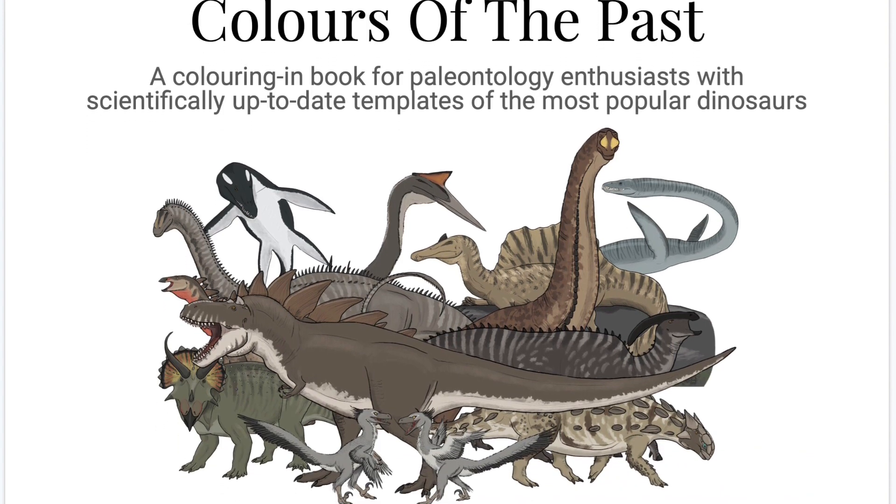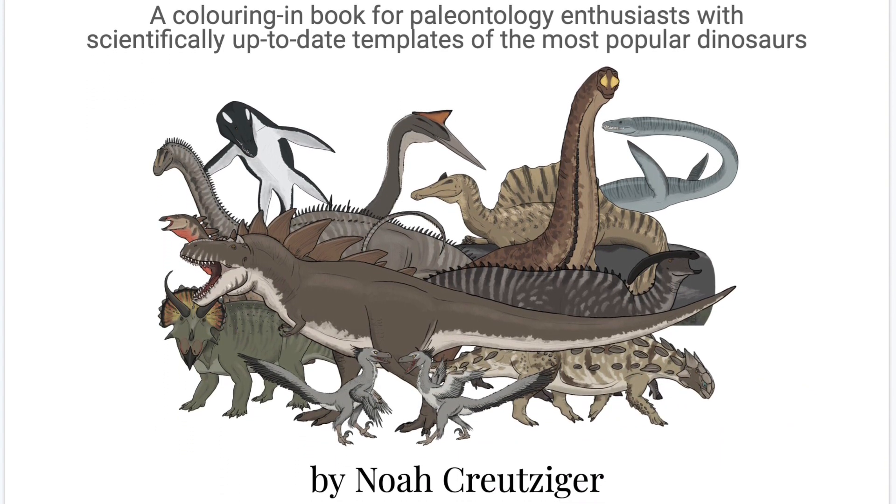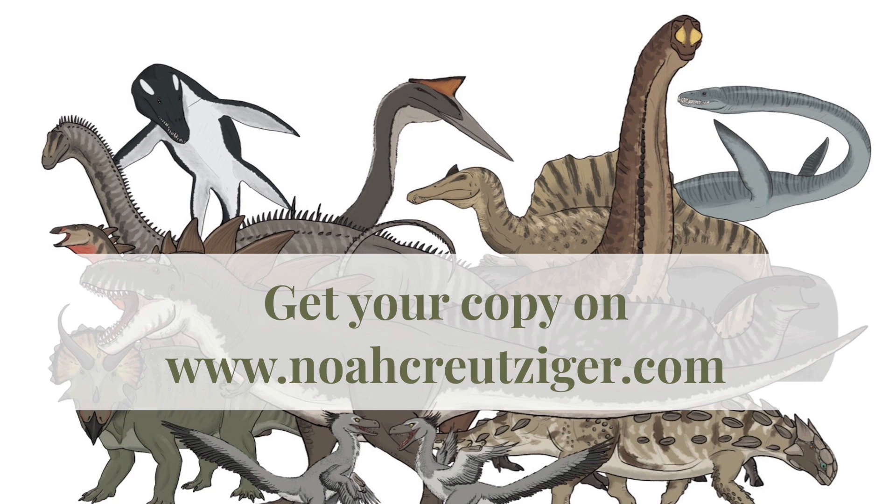In Colors of a Past, it's up to you. Colors of a Past allows you to speculate how these animals may have looked with templates of 12 well-known prehistoric animals, all scientifically up to date. Get your copy now by visiting my site, link in the description.